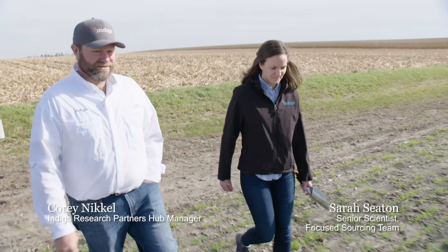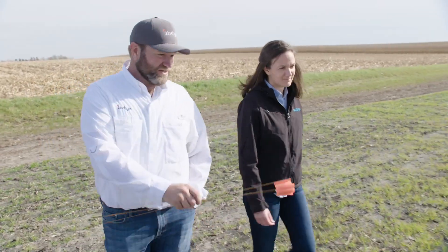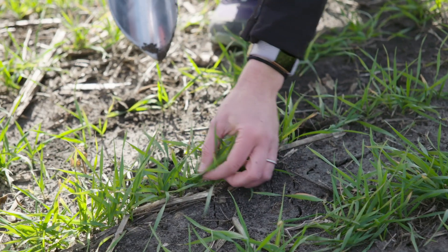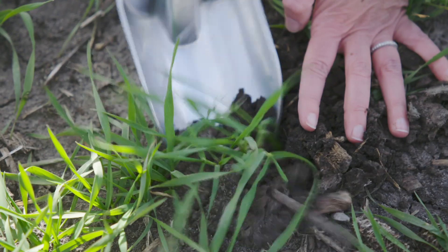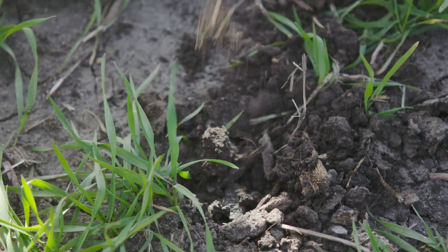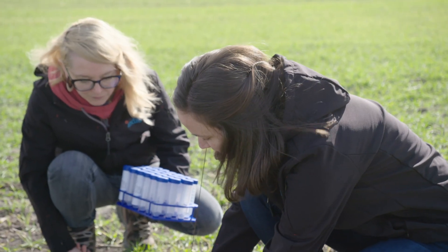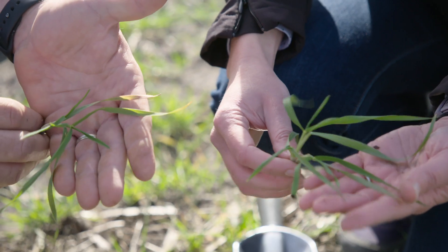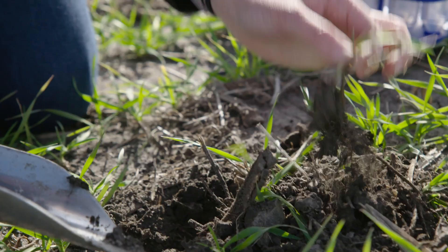We've got some spots out here that look like they're showing some form of deficiency. The idea is to take directly from plants that have succeeded in solving the stress, identify the microbes from those plants, and add them back to improve yields. The ideal situation is when you have two plants very close together — one that's chlorotic and one that looks really nice, green, and healthy. The hypothesis is that for plants performing well despite being in nutrient-deficient soil, it could be a microbe actually imparting that benefit.